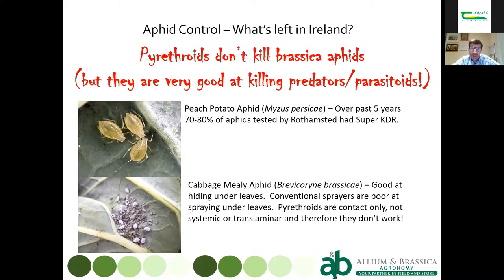In my view, pyrethroids don't kill brassica aphids. On peach potato aphid, 70 to 80% of what we catch in the UK, tested by Rothamsted, have super-kdr, meaning they are really resistant to pyrethroids. For cabbage mealy aphid, these insects hide under leaves — conventional sprayers are poor at spraying under leaves, and pyrethroids only work if they hit the aphid; they're not translaminar or systemic.